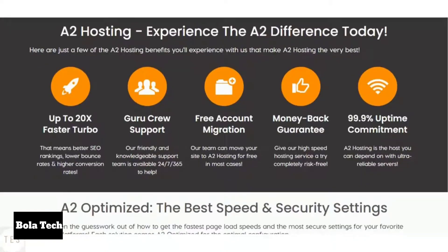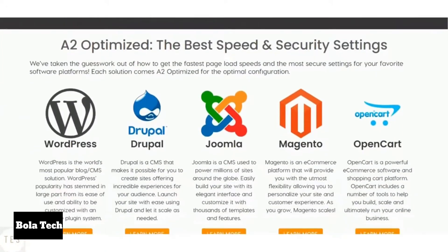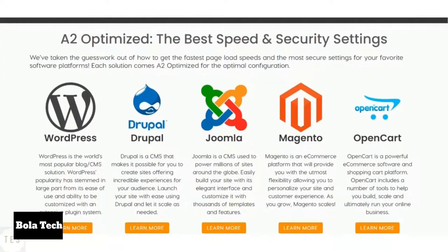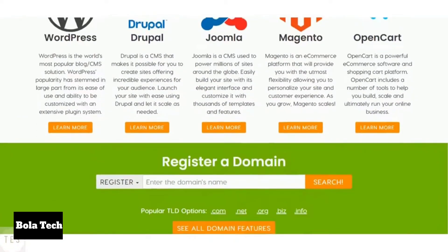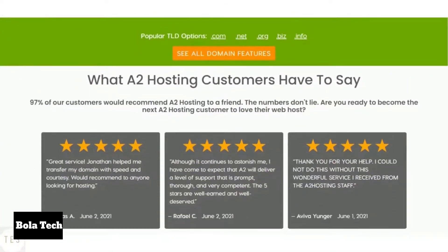A2 Hosting is known for its lightning fast speed with an average response time just under 300 milliseconds. Its hosting platform is quite stable and provides 99.99% uptime. It offers 20x faster speed with its turbo servers, proving to be a great hosting company which offers excellent performance.